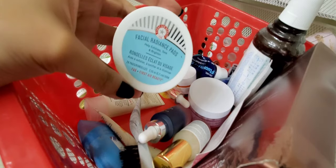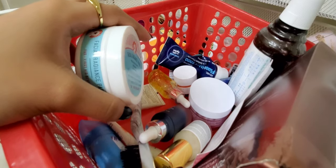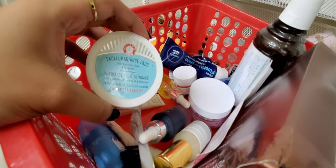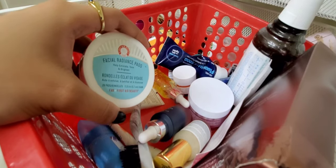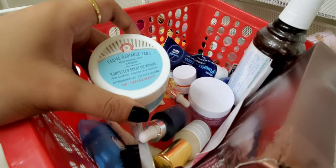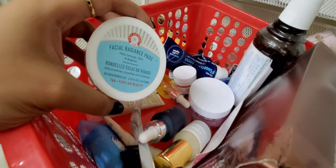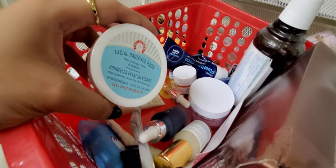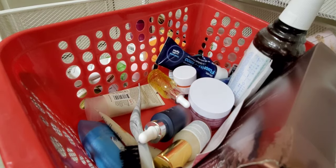This is the First Aid Beauty Facial Radiance Pads — I only have a few left. They're not revolutionary, but I use them sporadically rather than on a schedule, which is a problem I have with a lot of skincare. When I do use them a few days in a row, my skin looks brighter the next day and feels nice. I might give them another go. I've liked pretty much everything I've tried from First Aid Beauty.